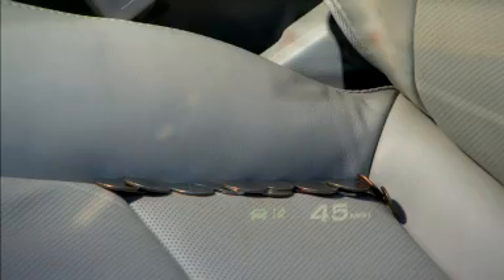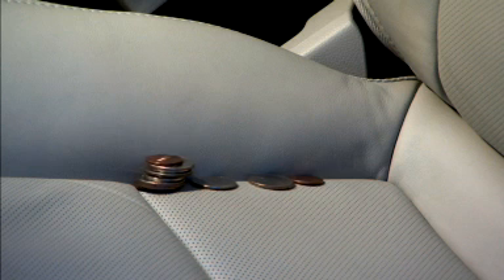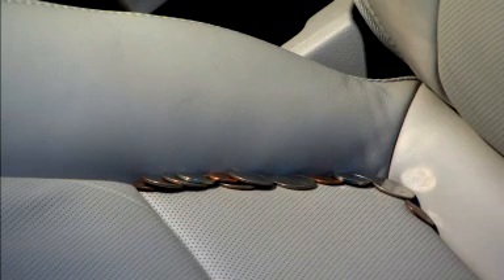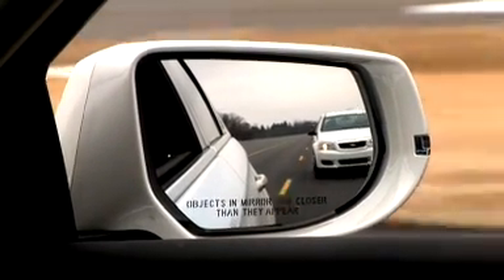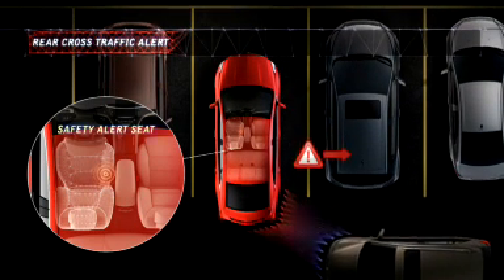The Safety Alert Seat informs the driver of a potential collision threat. The seat will vibrate either the left or right side of the driver's seat cushion, depending on the location of the impending concern. This alert may also be accompanied by other visual and audible alerts.